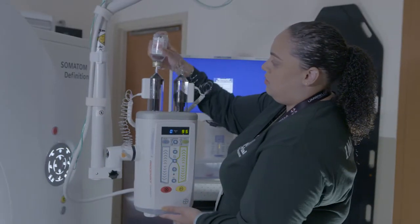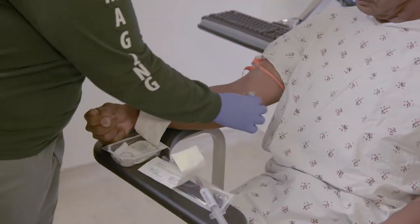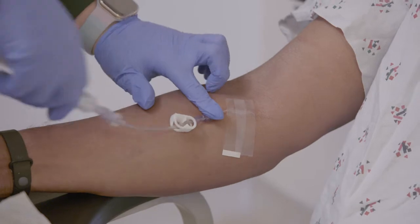Brain low-dose CT scans may be done with or without contrast. If you are prescribed a contrast, your procedure will include a contrast material that's given through a vein. The contrast material makes it easier to visualize certain tissues or blood vessels. Your doctor will advise if it's needed.